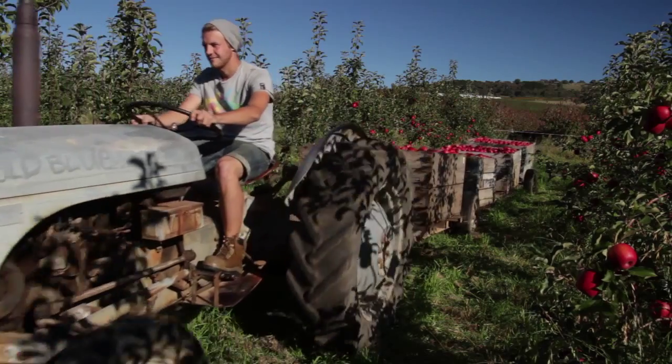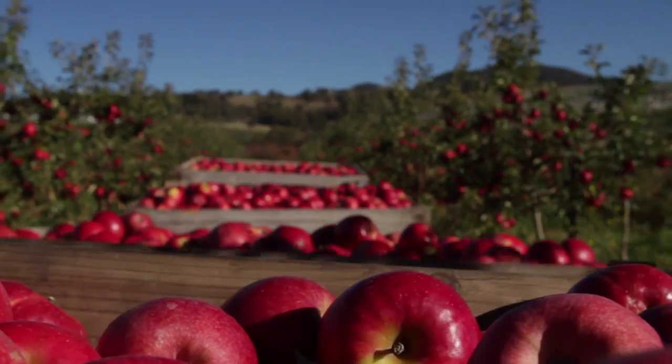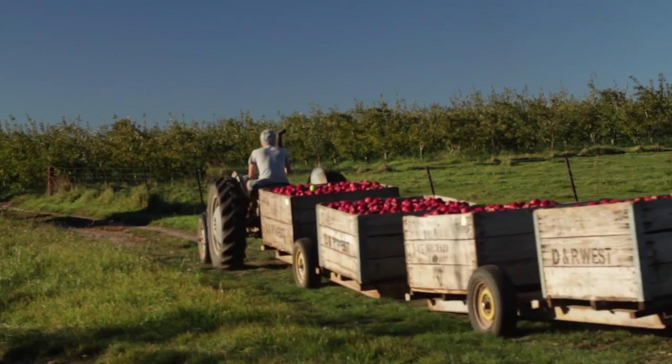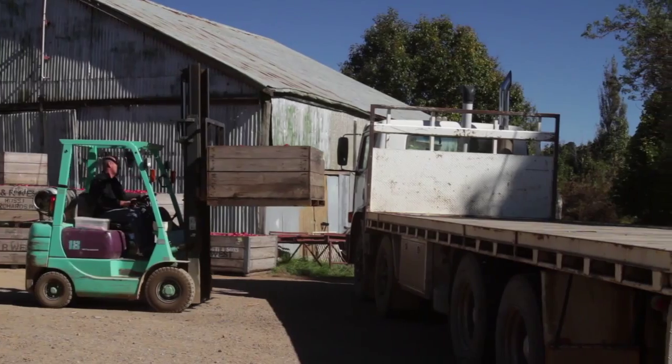When driving the tractor to the loading bay, we have to be very careful not to bruise the fruit. During the peak times we collect up to 100 bins a day. That's more than 40 tons of apples.